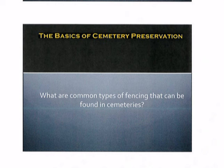So what are the common types of fencing that you might encounter as you're out working in cemeteries? Often a cemetery fence can give you a clue to a person's heritage or background or even to their prominence.